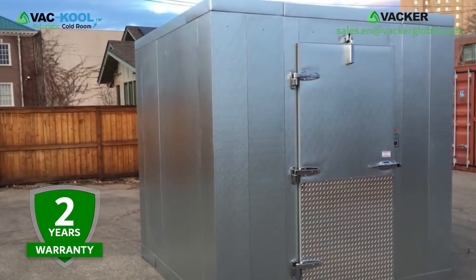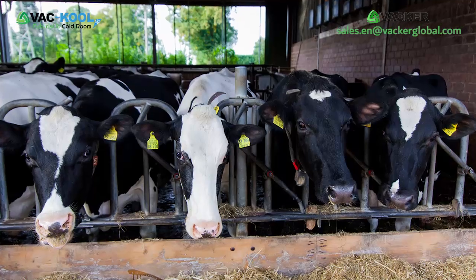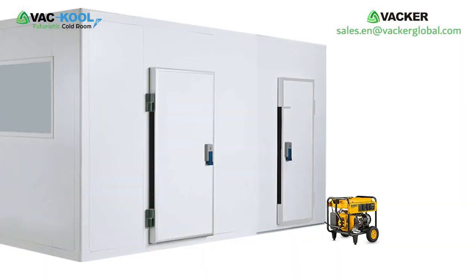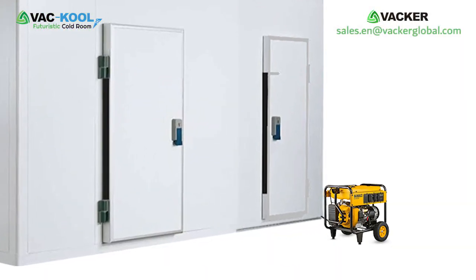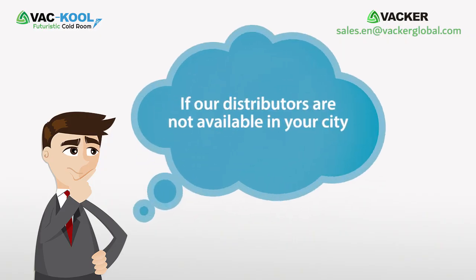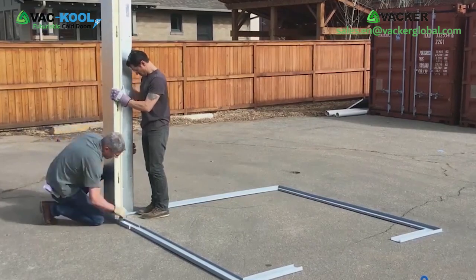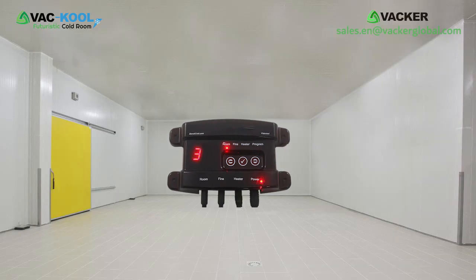The units are covered under our two-year warranty program against manufacturing defects. Even in remote dairy farms, you can use these cold rooms using generators. We have local distributors in many countries.